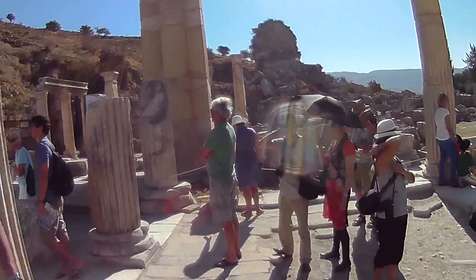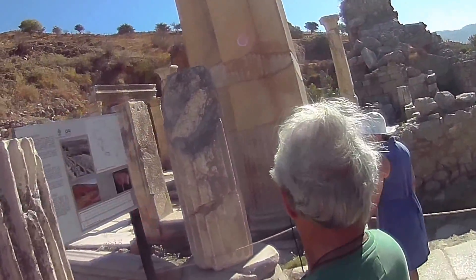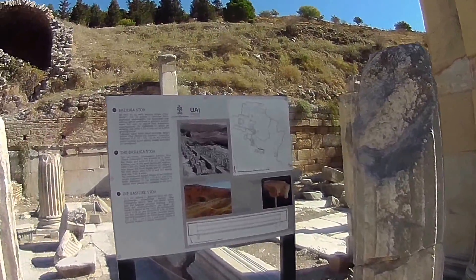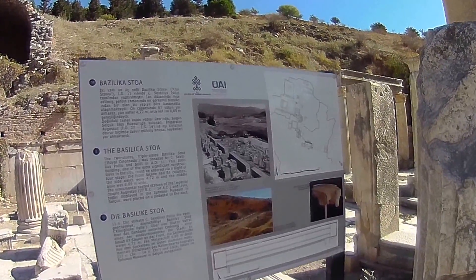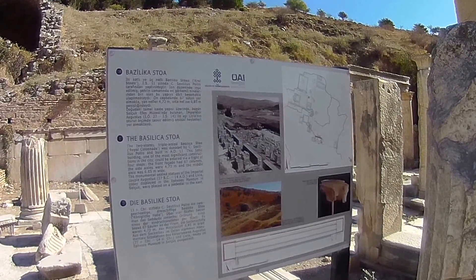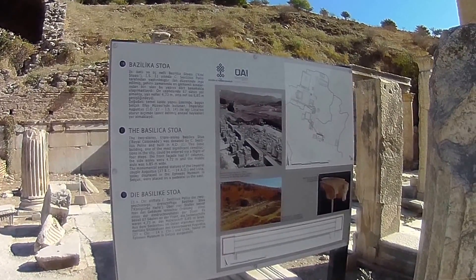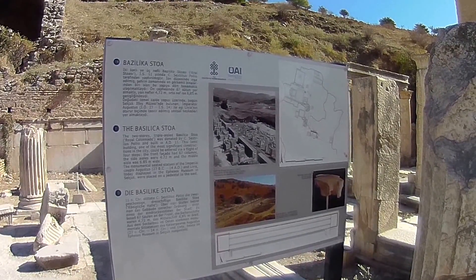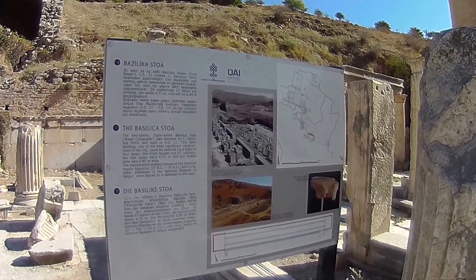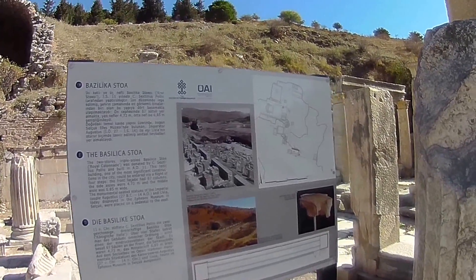I'm going to read the sign. Two-story, triple-aisled Basilica Stoa was donated by — blah, blah, blah — built AD 11. Ionic building, one of the most significant structures in the city, could be entered via a flight of four steps. Some monumental seated statues of the imperial couple Augustus and Livia, today displayed in the Ephesus Museum, and self-replaced on a pedestal to the east.